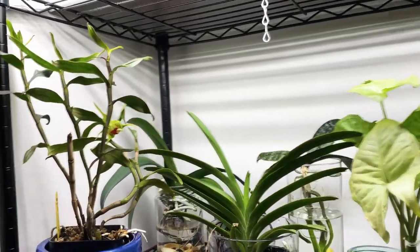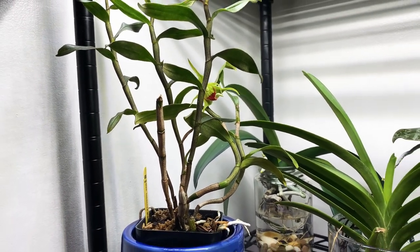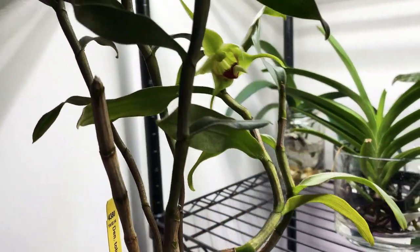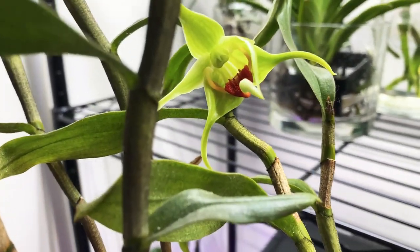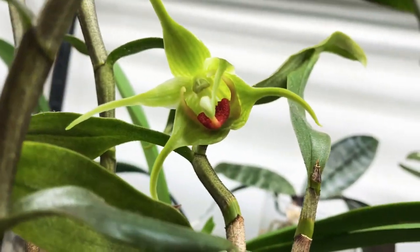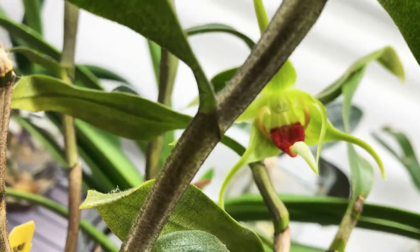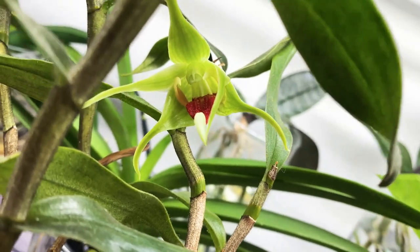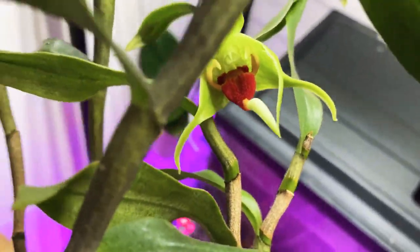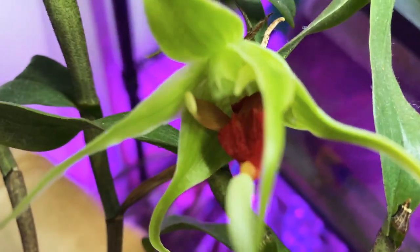Welcome everyone to Orchids for Dummies Sip and See! In today's video, my beautiful Toba Knees has bloomed for me for the very first time — look at that! Let me know if you have this little darling in your home. Look at that red tongue — that red tongue is why I got it. It is gorgeous, it is absolutely stunning!